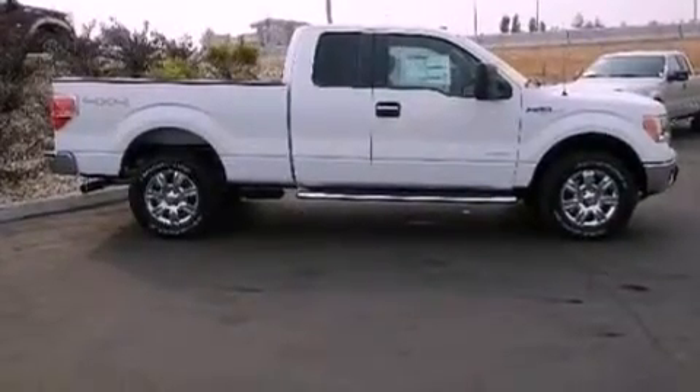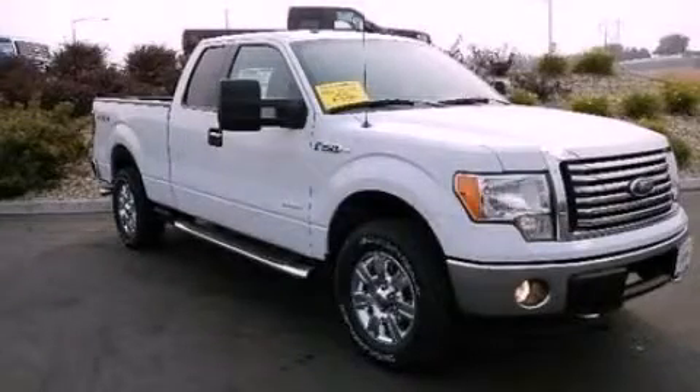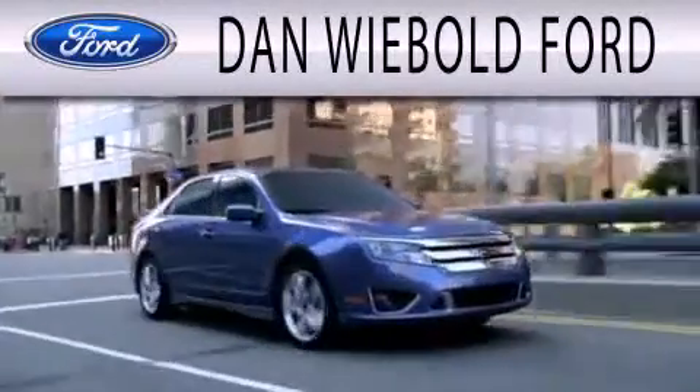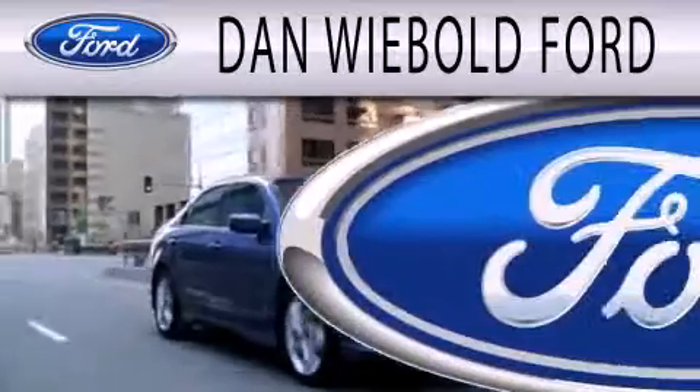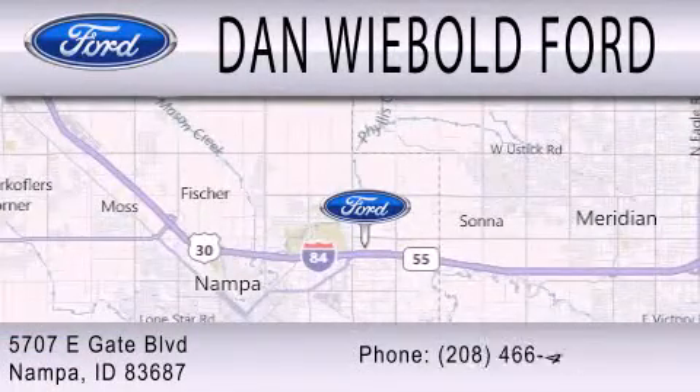This vehicle is sure to sell fast. Call and arrange your test drive today. Dan Webold Ford is dedicated to doing everything possible to ensure that the experience you have selecting your next vehicle is as pleasant as possible. We are located at 5707 Eastgate Boulevard in Nampa.